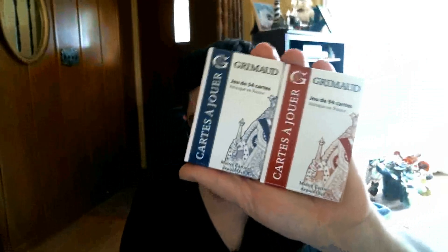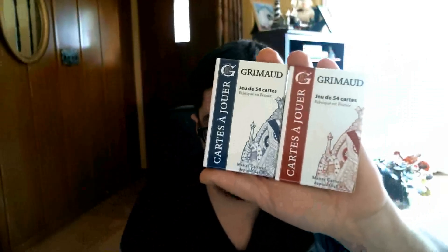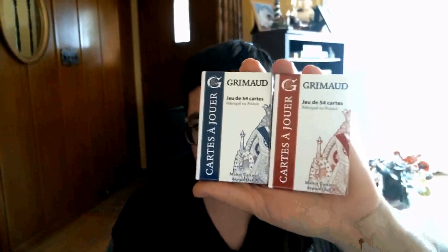Hello everyone, Vito's X-ray back again. We're doing another review for you today, something a little bit different. It is the Grimod decks, a Grimod origin decks, which is apparently owned by Cardamunday, because apparently they own everything in playing cards. So that is that, let's check it out.